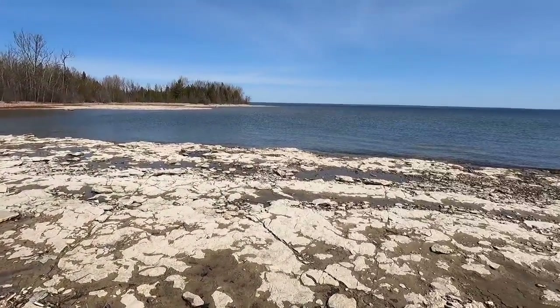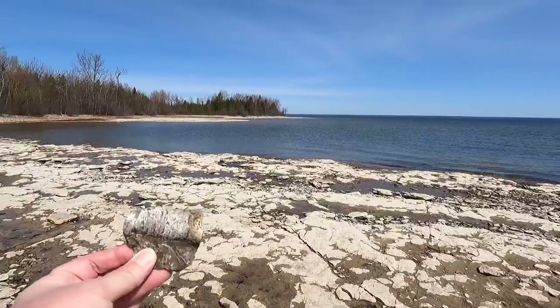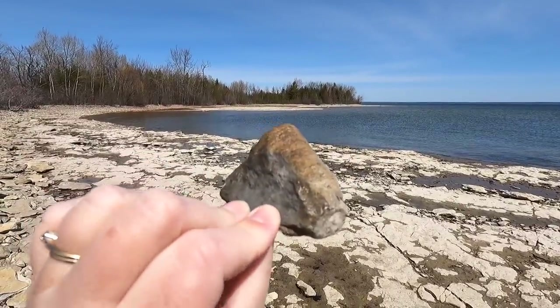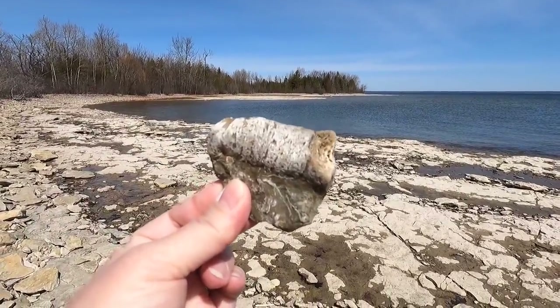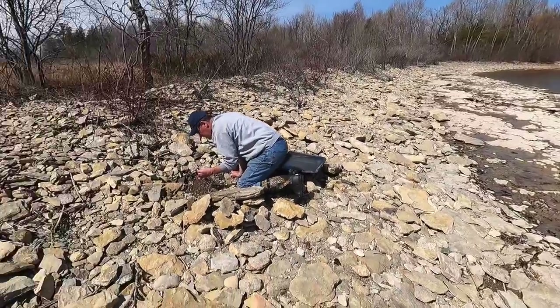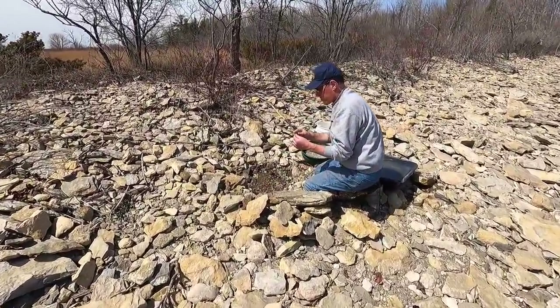I started out along the shore a little bit and found this kind of nice little coral fossil here. But it's catch and release day, so it's being released. Let's go over here and see what Rob's up to — he's doing a little more in-depth digging.